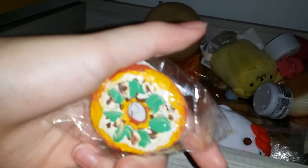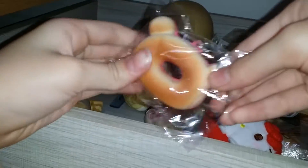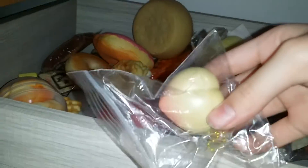You can't really see it but it's actually really slow rising and really dense. I'm really bad at making homemade squishies. I have a Rilakkuma non-licensed donut - this is really nice.